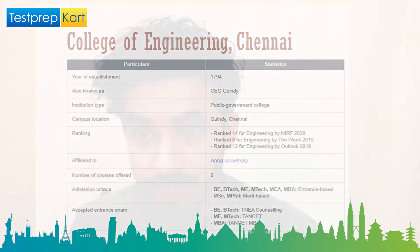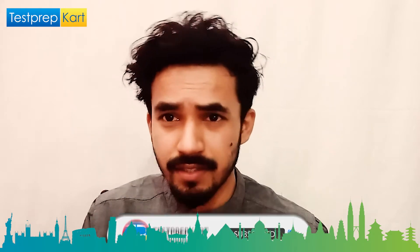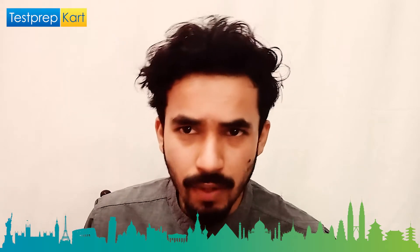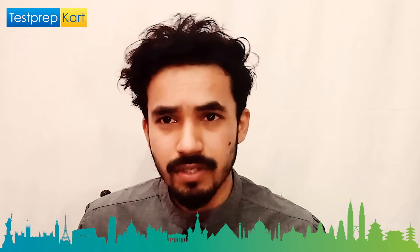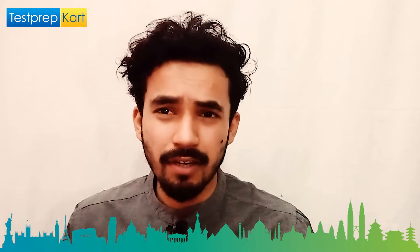Admission criteria for CEG is based on BE, BTech, ME, MTech, and MCA. For BE/BTech bachelors, you need to qualify TNEA counselling. For ME and MTech, you need to qualify TANCET, which is a state-level entrance exam. For MBA, they accept TANCET scores and also CAT scores, with a minimum of 60 percentile required.